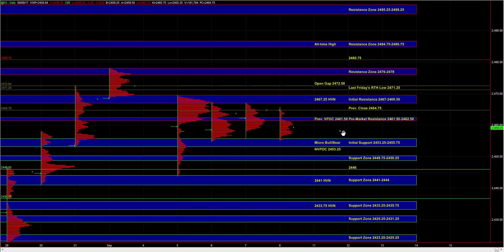Our short-term bias is neutral. And as long as the buy side can hold ES above the 53 quarter to 55.75 zone, there is still potential for a move back up towards 67 to 69 half.